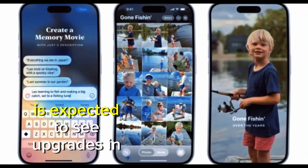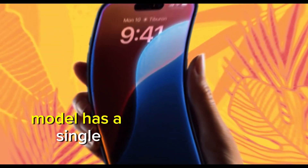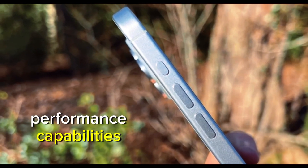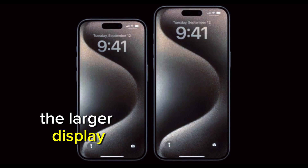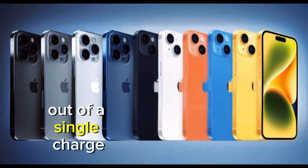The iPhone SE 4 is expected to see upgrades in the camera department as well. While the current SE model has a single 12-megapixel rear camera, the SE 4 could borrow a dual-camera setup. The increase in size and performance capabilities could also mean a larger battery for the iPhone SE 4. Current rumors suggest that Apple might increase the battery capacity to accommodate the larger display and more powerful chipset, resulting in longer battery life and more usage out of a single charge.